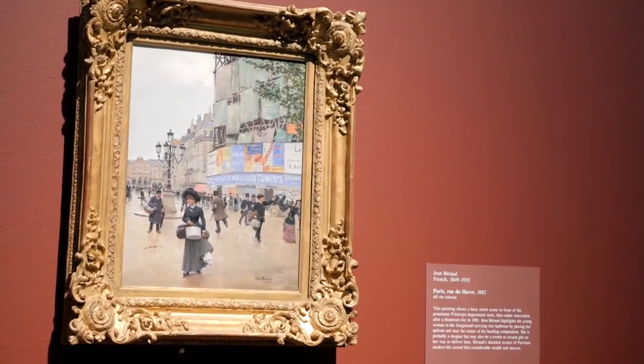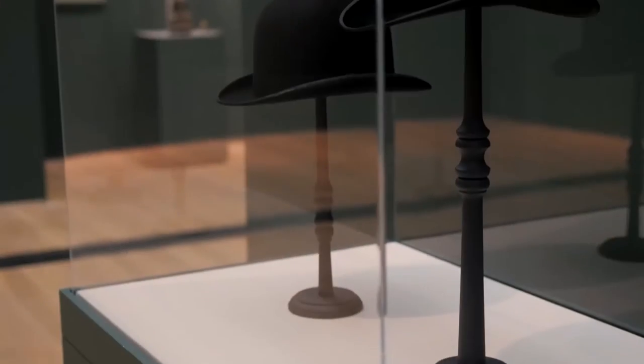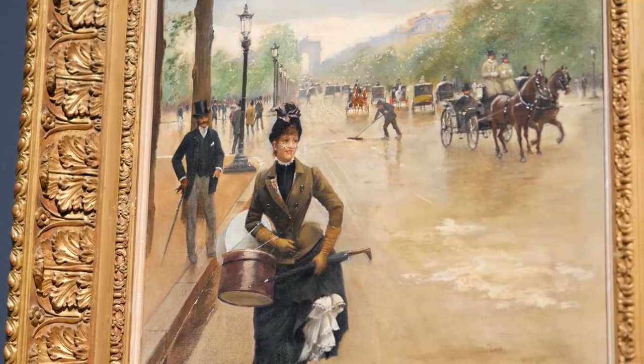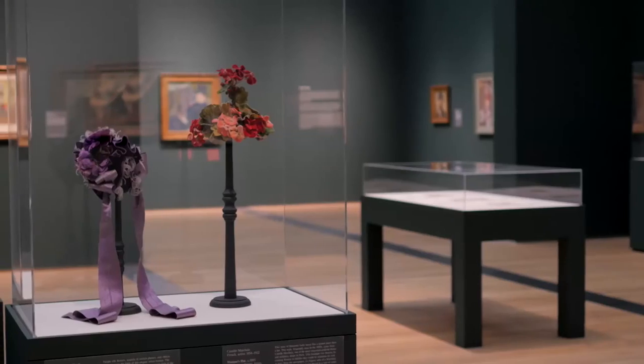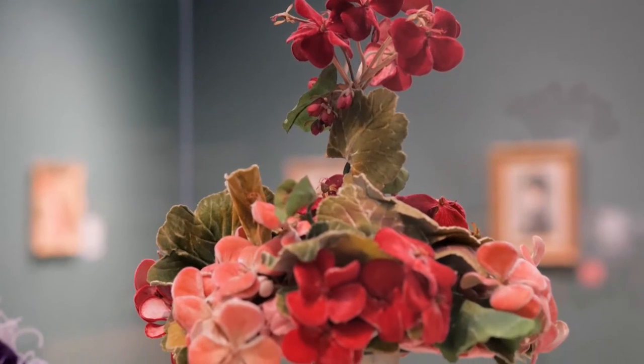In Paris in the late 19th century and early 20th century, men's hats tended to be more uniform — they were the bowler hat, the top hat, the boater. But the types of hats produced for women were much more creative in their production. They really are art objects.